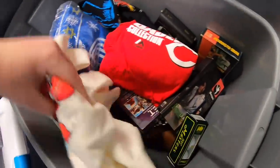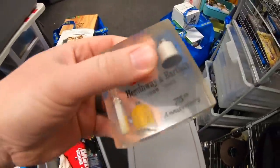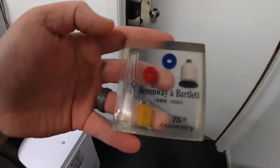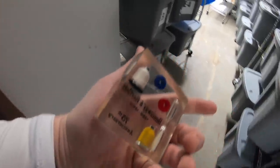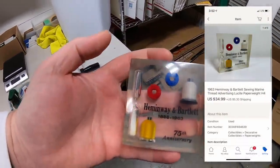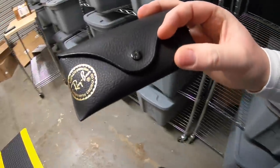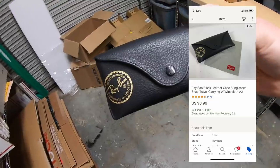First thing I'm pulling is in a bin I was just listing in the other day. This is a little Lucite paperweight for Hemingway and Bartlett Company, from 1963. I got this for a dollar down in Tennessee at the $1-27 sale and it sold for $34.99 plus shipping. Next is a black Ray-Ban sunglass case. I've got about a quarter into this and it sold for $8.99 free shipping.